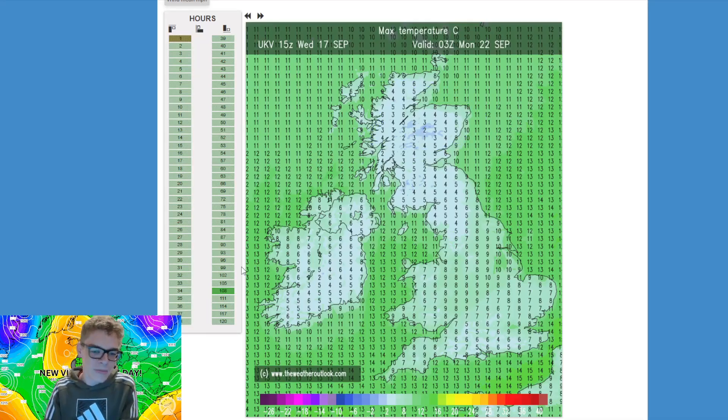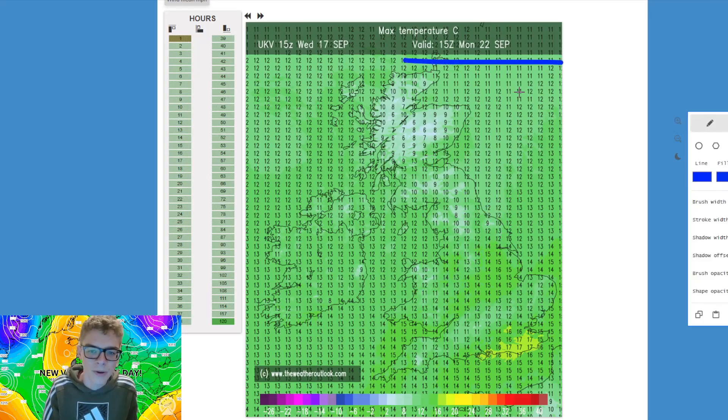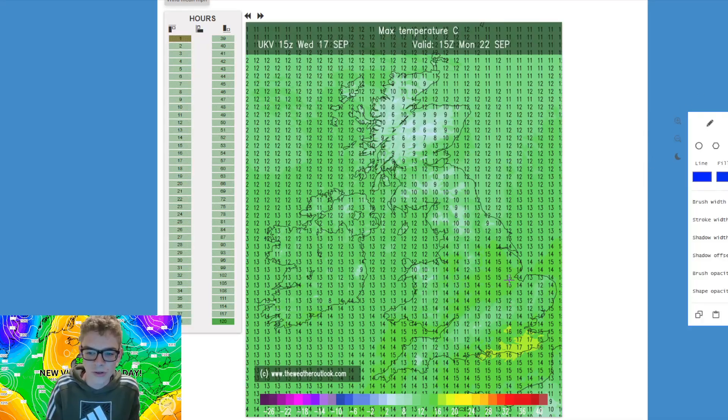Obviously it does happen most years around this time of year, but it could be more widespread than this. The UKV does a very poor job at predicting where we could see frost. But if we look at Monday afternoon, highs of 13 to 15 degrees for Central Southern Britain. Maybe a maximum in the far southeast — Herne Bay or Brighton — of 17 or 18 degrees possibly. But you can definitely see that cooling trend taking over for much of the UK, with all the milder temperatures shoved to our southeast.